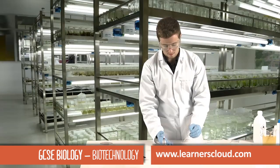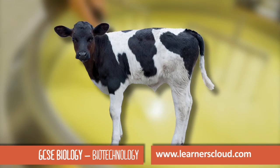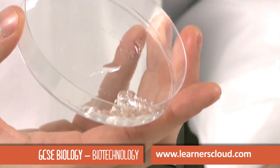This streaking technique spreads out the bacteria on the dish. Rennet is a substance taken from the lining of a calf's stomach. The beads are then added to a column and the milk can be passed through.